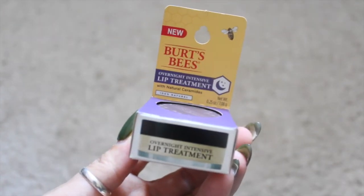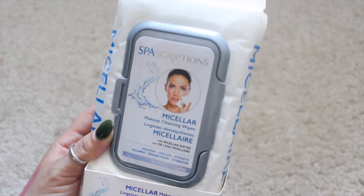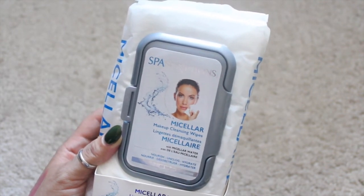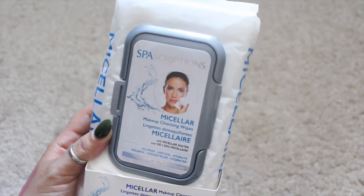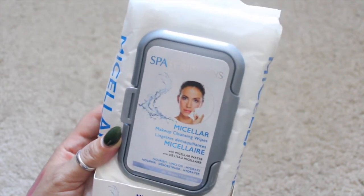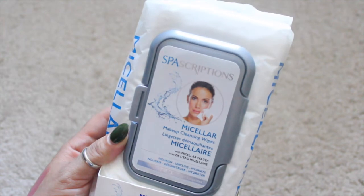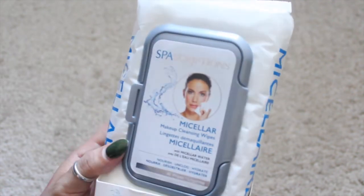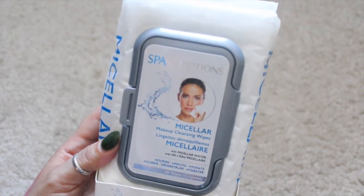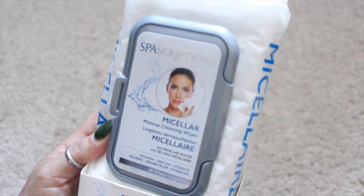I also have these Spa Scriptions Micellar Makeup Cleansing Wipes — you get 60 in here. At CVS I was debating between micellar water and wipes, but the wipes at CVS only give you 25 for like six or seven dollars. I got these at the Vitamin Shoppe for $5.99 and you get 60 wipes, which is a much better deal. I've been wanting to try micellar wipes or water to cleanse my face and take off my makeup as part of my nighttime skin routine.